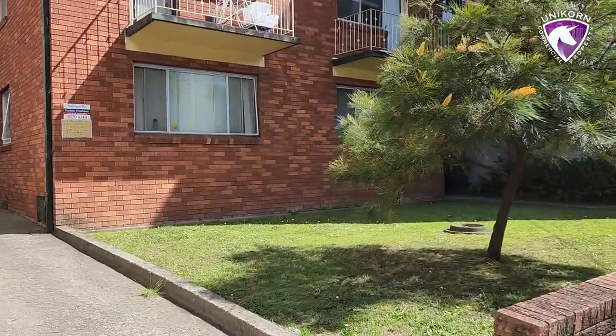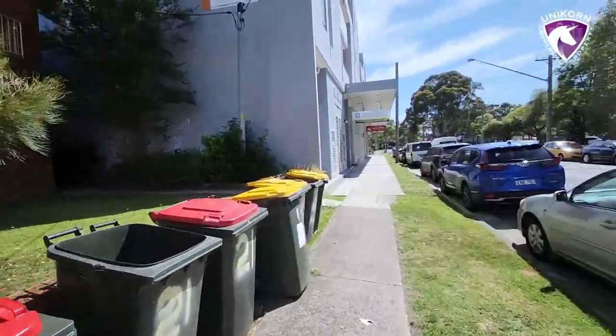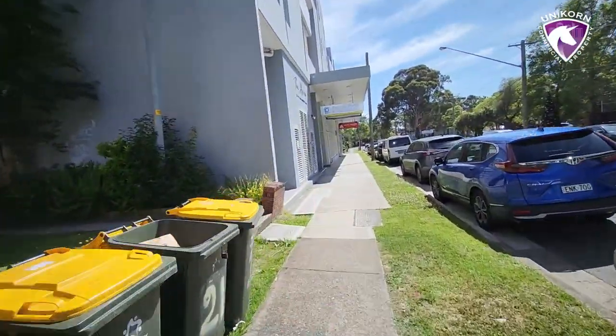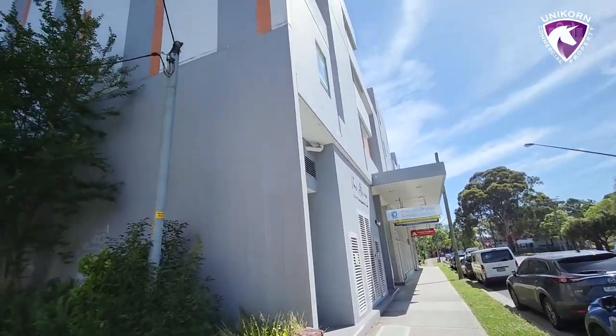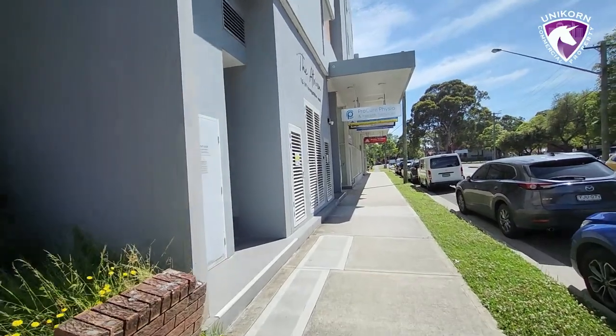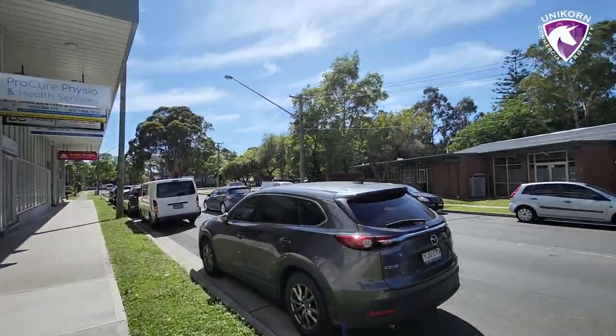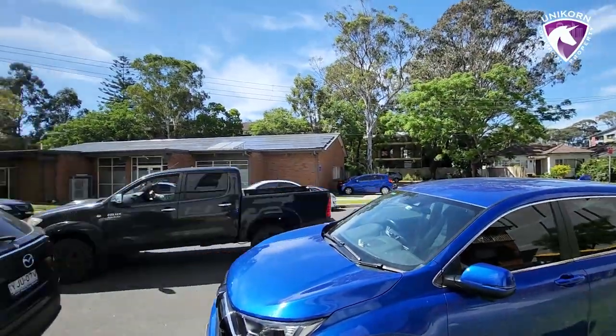We've got a block of flats here that's a bit of an orphan — it's probably going to get knocked down in the future as well. This is where we're looking at in terms of the property. A new building that hasn't been around for a long time. You can see across the road we've still got the old houses.